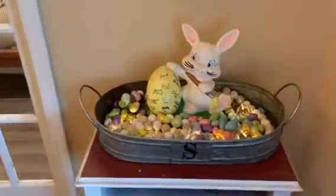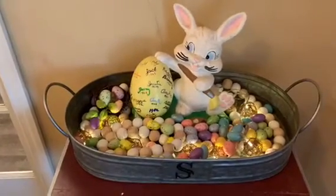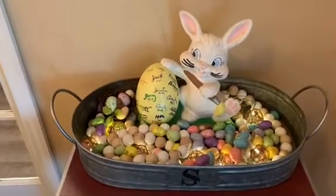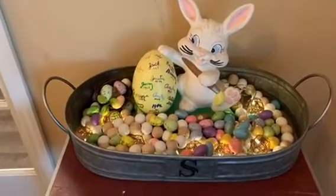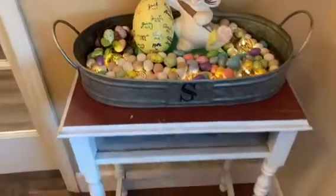Moving on down here, the little bunny that's in the galvanized tray — my mama made that back in the early 80s when she used to take ceramics, and every year we add new family member names to it. It's just in there with a lot of different little Easter eggs. Little table's in rough shape — I've really got to work on that.